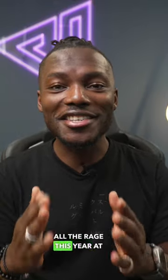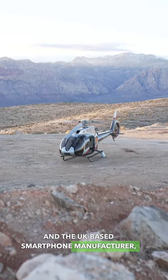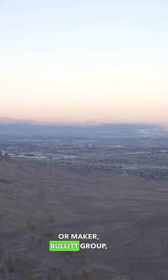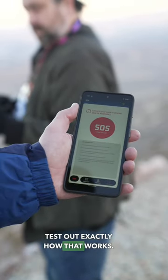Satellite messaging seems to be all the rage this year at CES show in Las Vegas, and UK-based smartphone maker Bullet Group took us out in the middle of nowhere in the desert to test out exactly how that works.